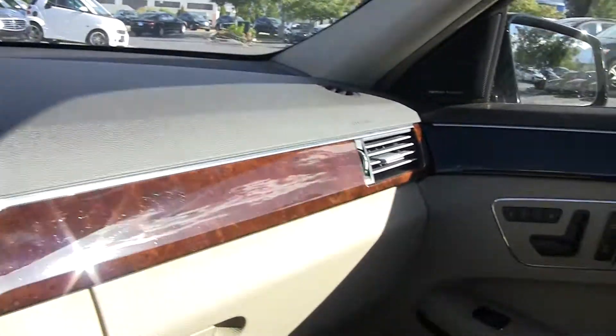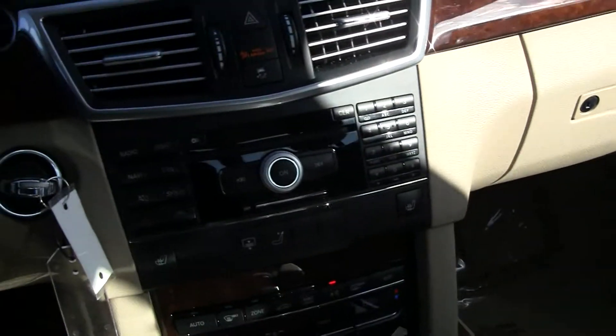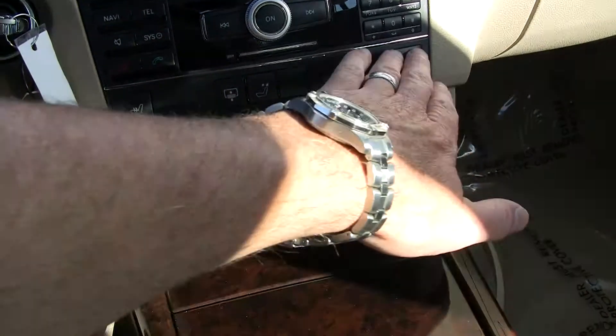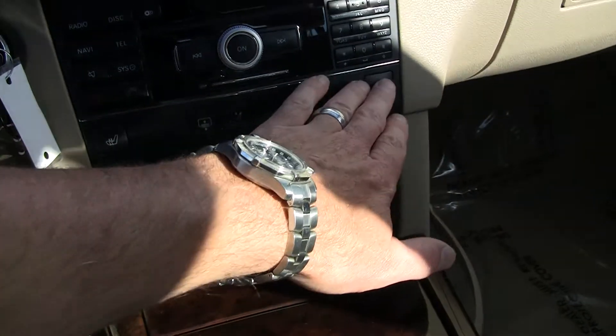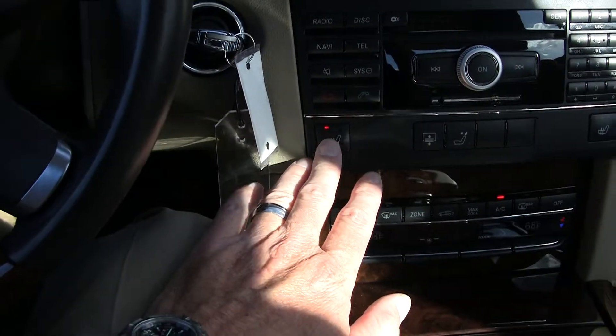A nice view of that woodwork and the aluminum trim. We're set up with the Harman Kardon audio system, so it sounds fantastic. We've got dual zone seat heaters for passenger and driver.